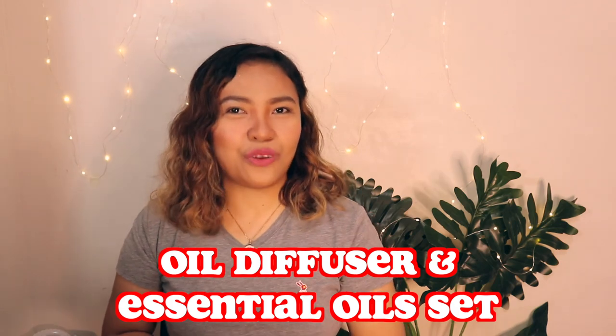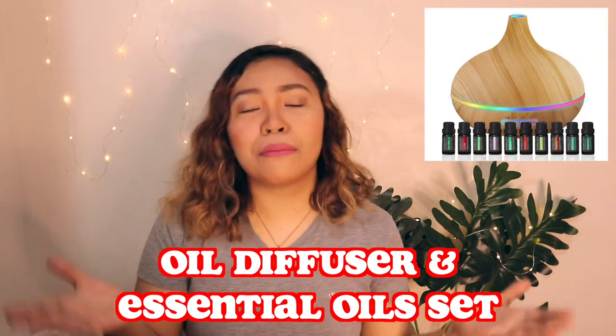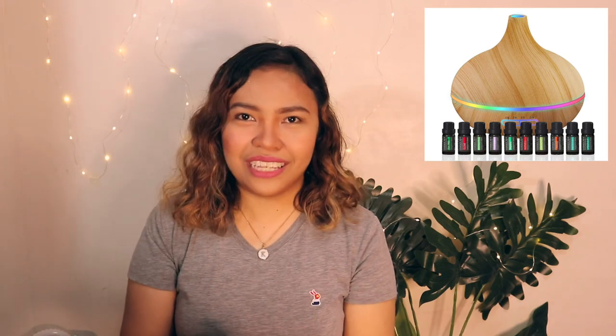Number fifteen is an oil diffuser and essential oils set. Give your mom a spa-like experience at home by giving this gift.